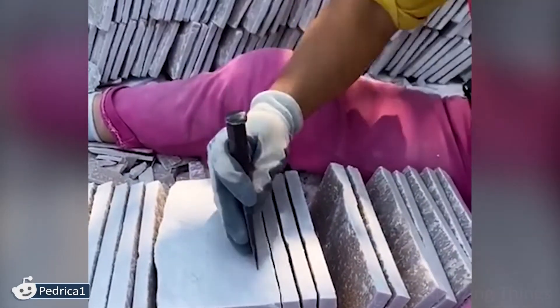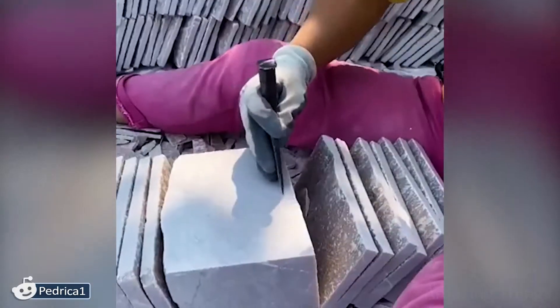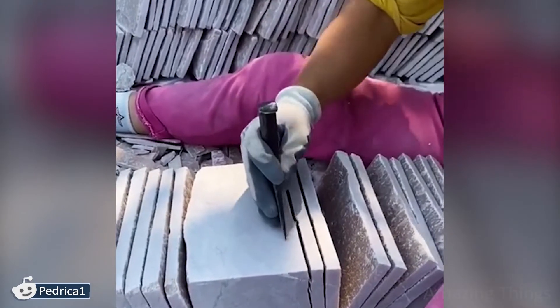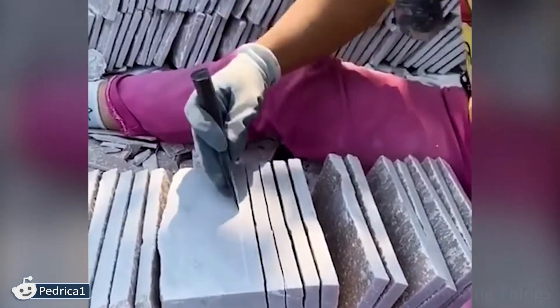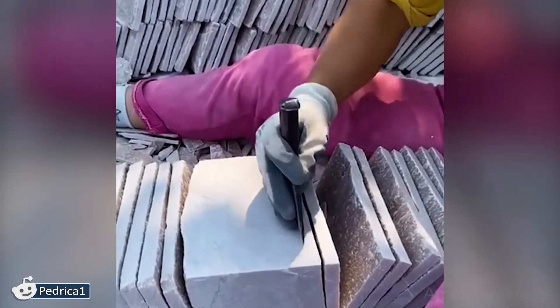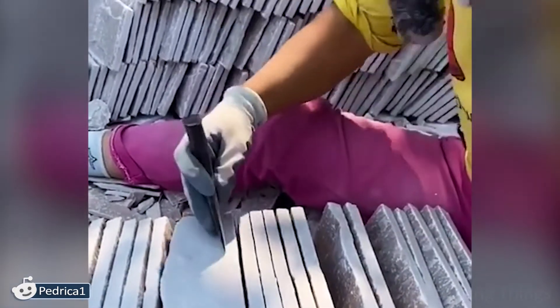I have seen so many videos where hard objects are cut by super machines with sharp cutters. But for the first time I see that it was done manually! Just look at how many already cut tiles are in the back — it is not surprising that he is so good at it!